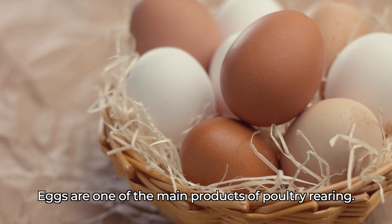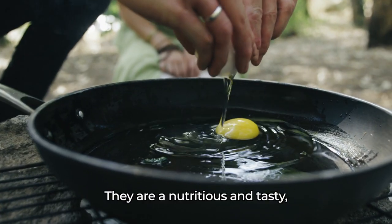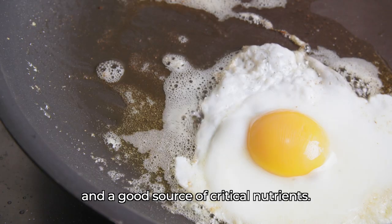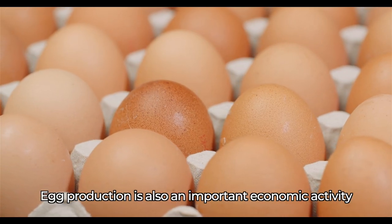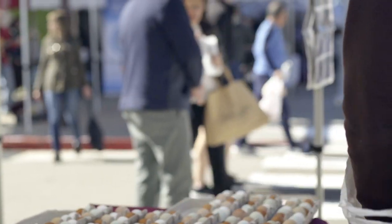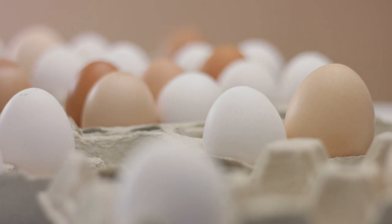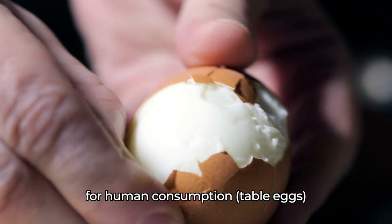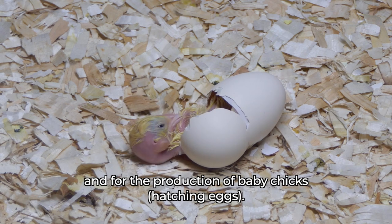Eggs are one of the main products of poultry rearing. They are nutritious and tasty, and a good source of critical nutrients. Egg production is also an important economic activity that provides a livelihood for many people. Eggs are produced for two main purposes: for human consumption as table eggs, and for the production of baby chicks as hatching eggs.